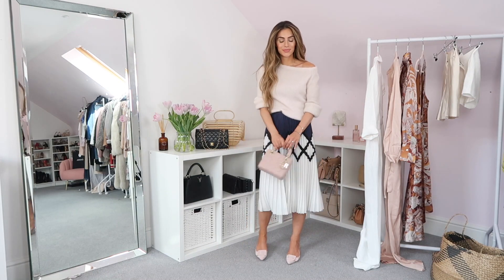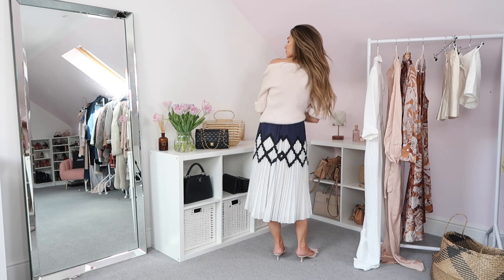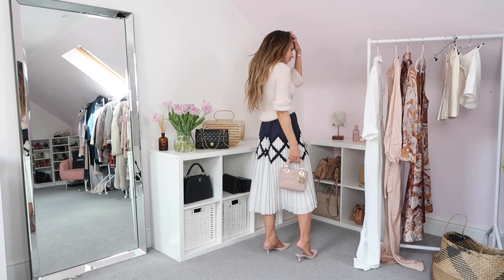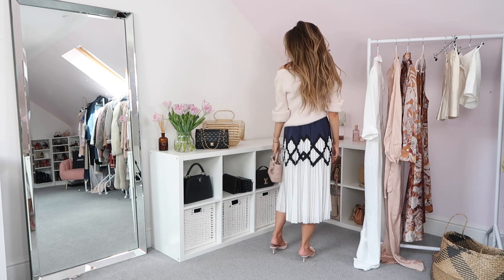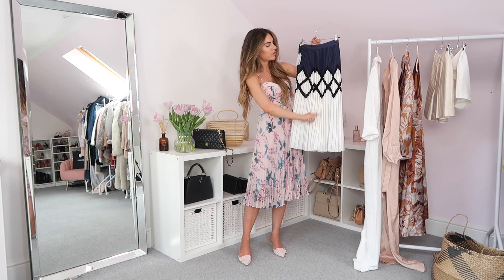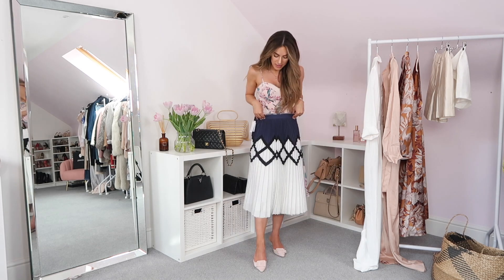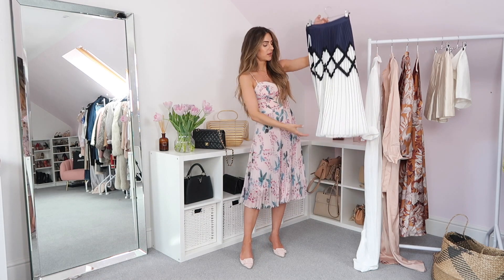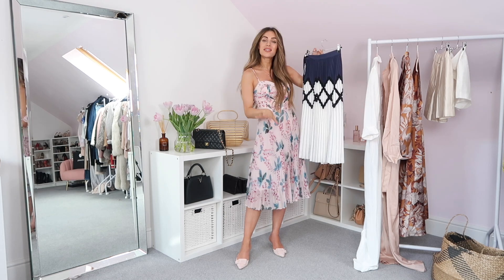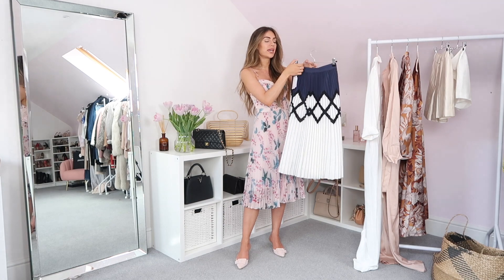Next up we have this skirt, and I've been eyeing it up for so long on the website. When it comes to the colder days we have here in England — because as much as we have a lovely summer, sometimes it can be cold — this would look lovely with an oversized knit just tucked in on one side and some beautiful sandals. It's a pleated style skirt with a geometric design through the middle. I really like this navy — it's more of a midnight blue, a purpley navy. Unfortunately it has a small mark on the bottom where it poked out of the box, so I'll need to dry clean it before wearing. There is also another design available which I'll link below as well.